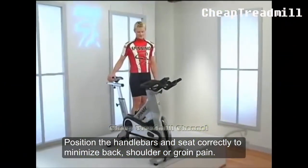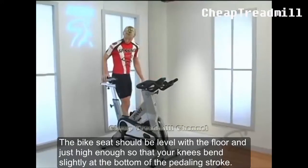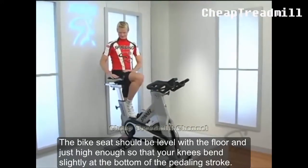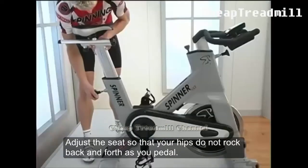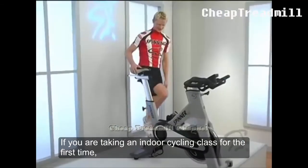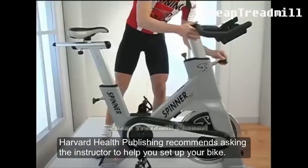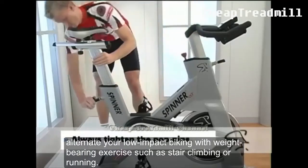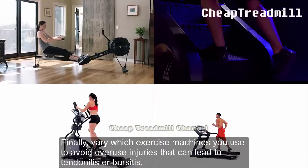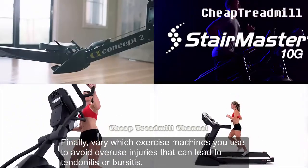Precautions to consider: Position the handlebars and seat correctly to minimize back, shoulder, or groin strain. The bike seat should be level with the floor and just high enough so that your knees bend slightly at the bottom of the pedaling stroke. Adjust the seat so that your hips do not roll back and forth as you pedal. If you are taking an indoor cycling class for the first time, Harvard Health Publishing recommends asking the instructor to help you set up your bike. If you are at risk for bone density loss, alternate your low-impact biking with weight-bearing exercise such as stair climbing or running. Finally, vary which exercise machines you use to avoid overuse injuries that can lead to tendonitis or bursitis.